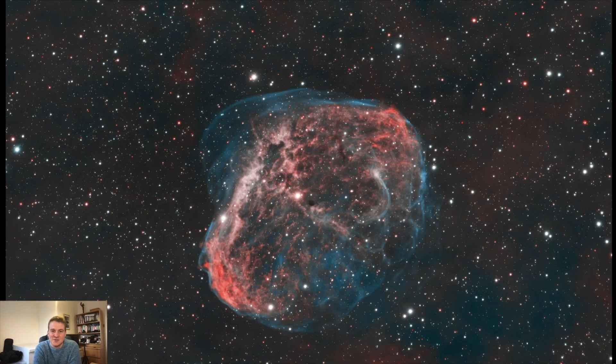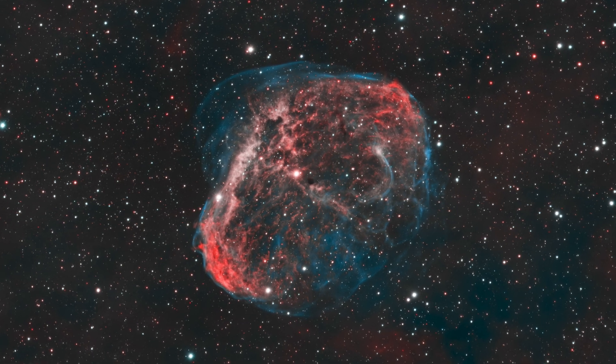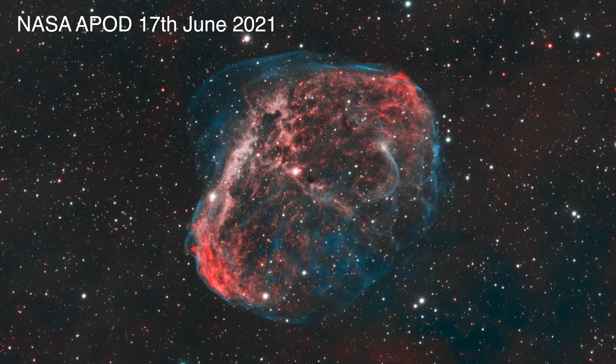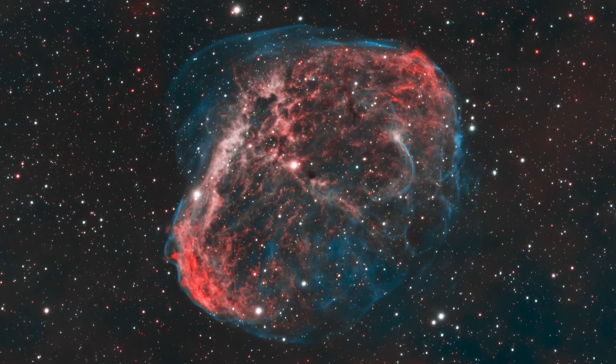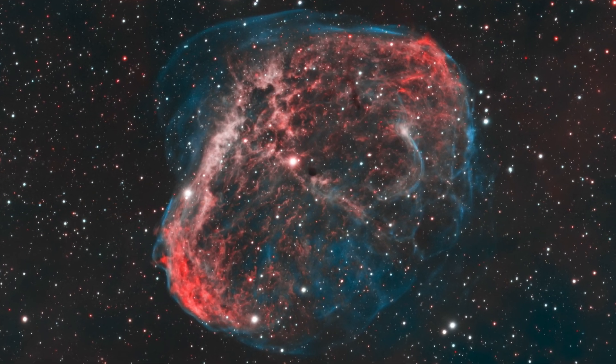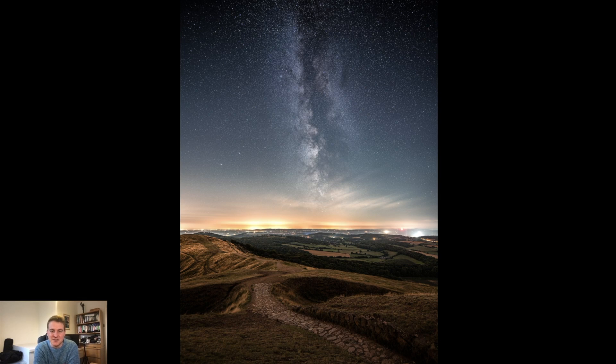By far my favourite image of the year has to be the Crescent Nebula, shot in collaboration with Joe and Glenn. We collected nearly 40 hours of data from all our different locations, then spent about two to two and a half hours together on Zoom editing the final image. We submitted it for an APOD and were absolutely delighted — it won an APOD, so this is now in the NASA archive. The detail, especially in the O3 around the outside, is a real tribute to the expertise of Glenn and Joe. Probably my favourite image of all time.